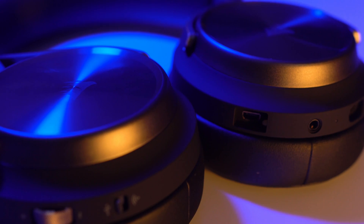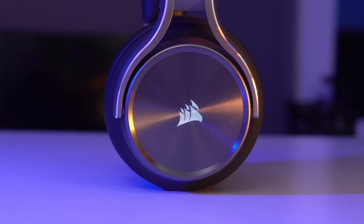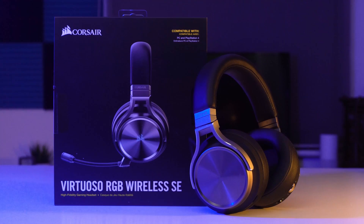The Virtuoso RGB Wireless SE headset from Corsair. With a sleek, premium, lightweight design, comfortable memory foam earcups, and subtle RGB lighting, it doesn't look like your typical gaming headset. With a detachable broadcast-grade microphone, patented Slipstream wireless technology, and tuned 50mm neodymium premium drivers, it's simply the best headset Corsair have ever created. Find out more by clicking the link in the description below.